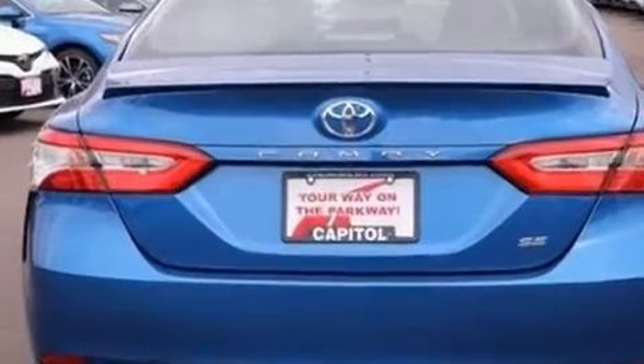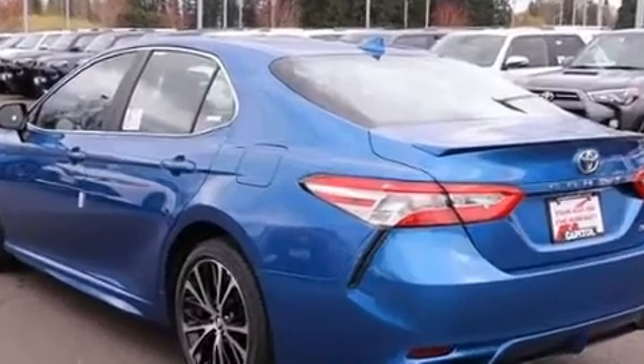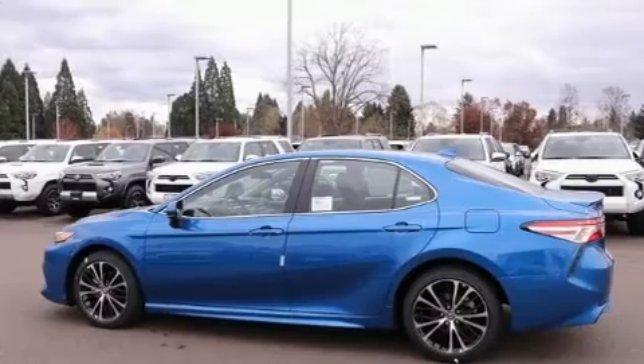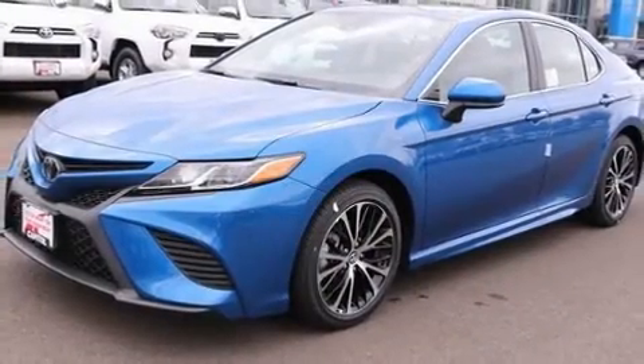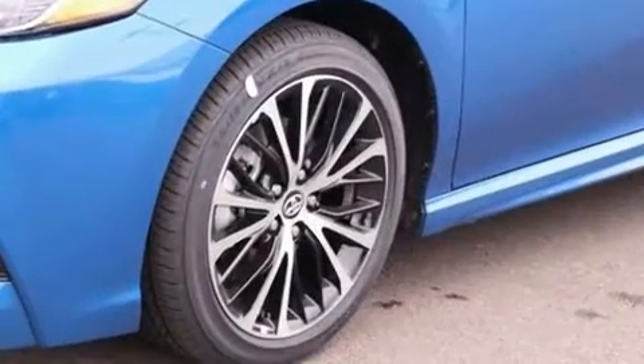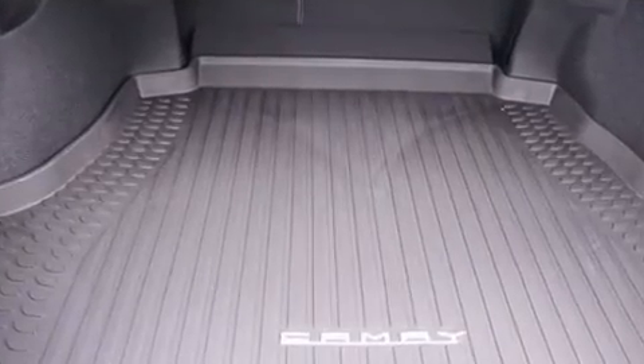It's equipped with tons of terrific amenities, but it won't break your budget, such as cruise control, one-touch window functionality, variably intermittent wipers, a trip computer, an outside temperature display, and much more. Audio features include an AM-FM radio and six well-positioned speakers.